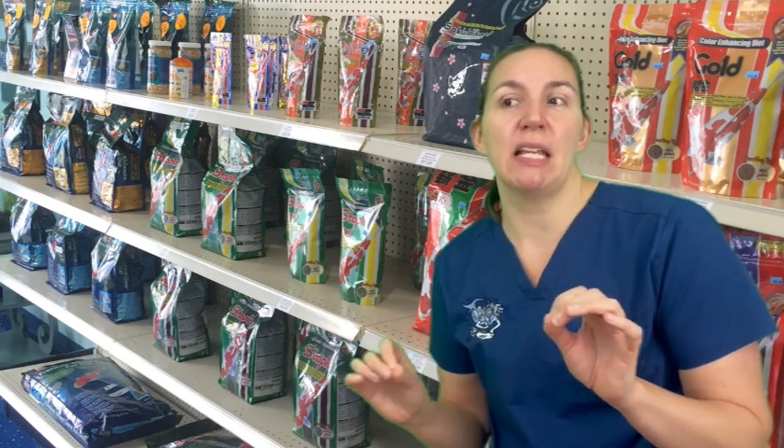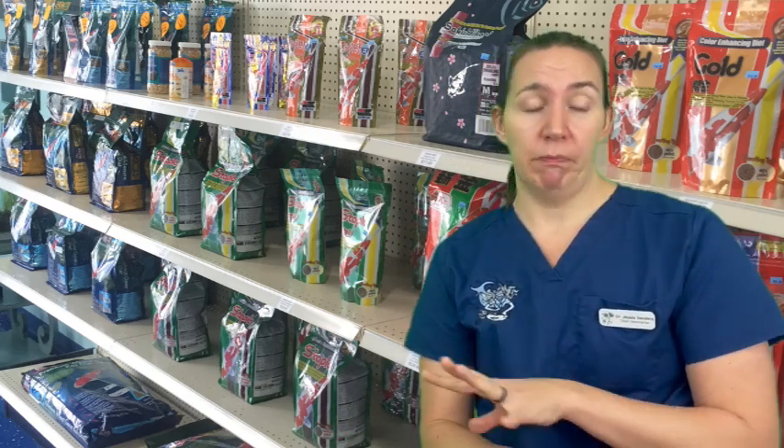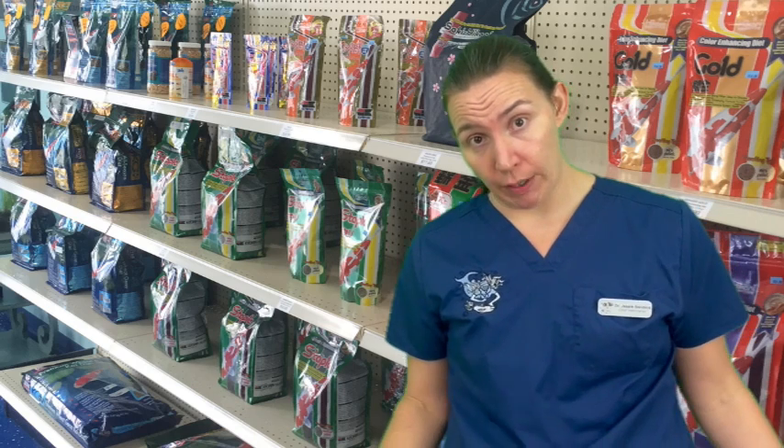You do not need to add bacteria to your tank or your pond, ever. The products that are on the shelf, if they're even alive, are not the right colonies for your tank. There's one product that will speed things up maybe a tiny, tiny bit, but other than that it's not worth the money. Save it for paying your veterinarian to come out for an annual health check.